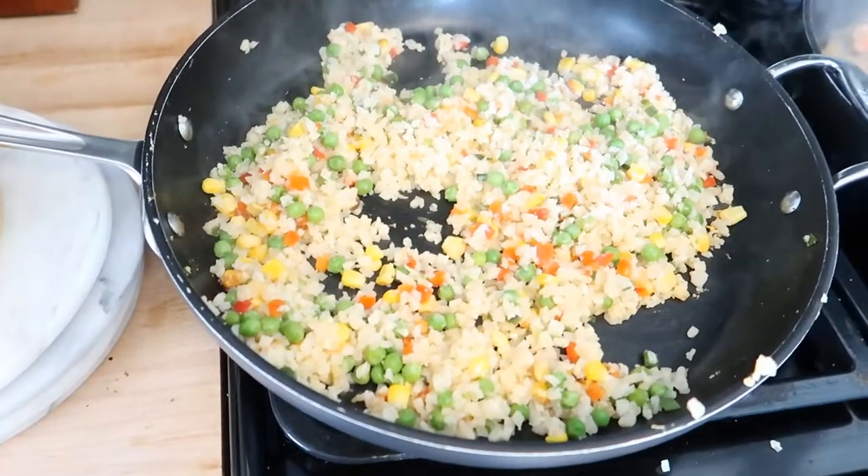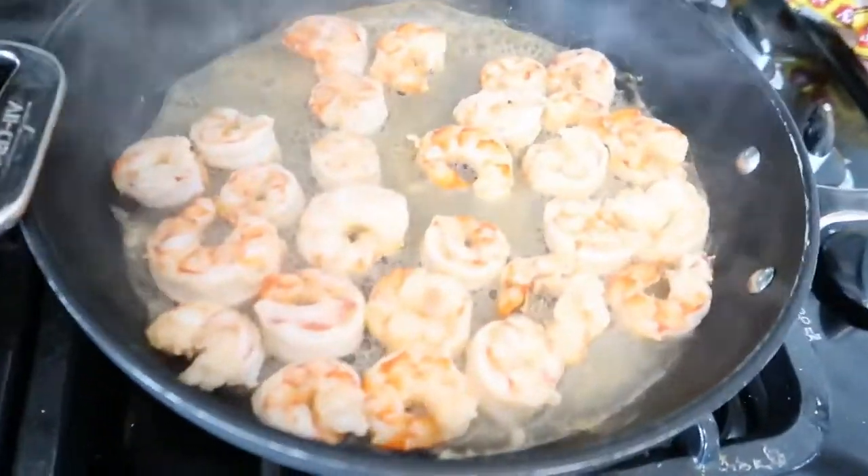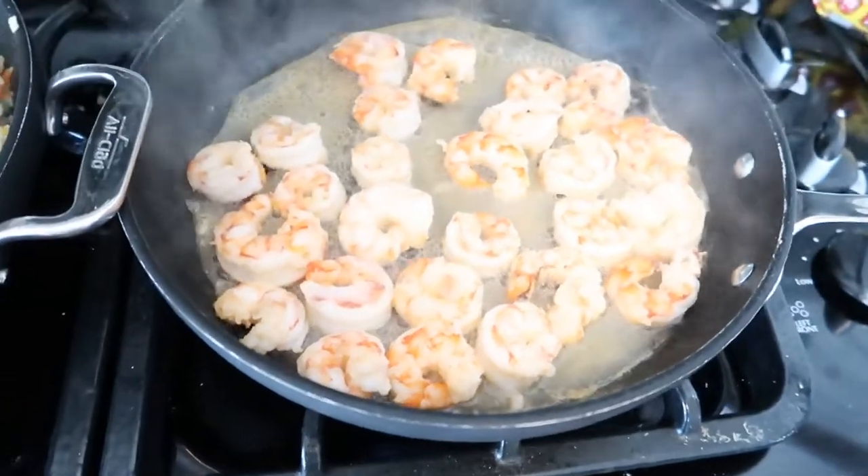That's literally how fast this is. Can you tell maybe which one is my favorite? Stir-fried rice heating up. We've got the shrimp cooking. I have flipped them already.